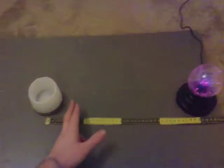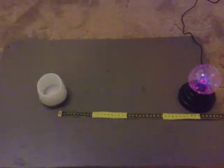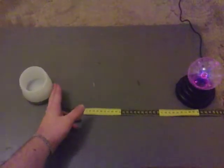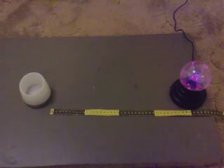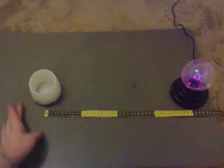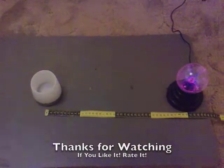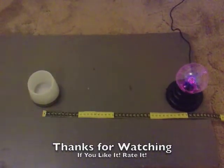Let's see if we can go a bit further out. A bit further out again. That's too far now. That's great then. Thanks for watching.